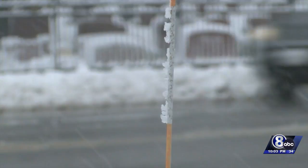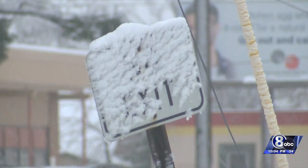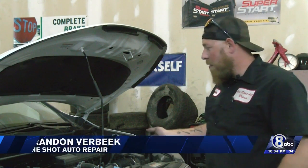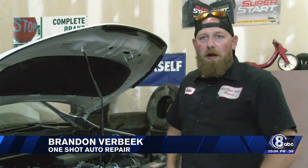While you can't control the weather, you can prepare your car for the conditions, starting with maintaining your car's liquid levels. Fluids are a big thing. Going underneath your hood, making sure that all your fluids are at an appropriate level — OEM spec.